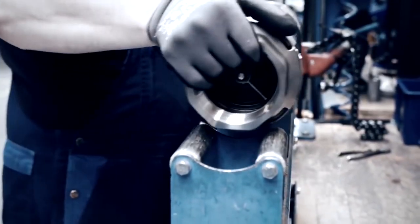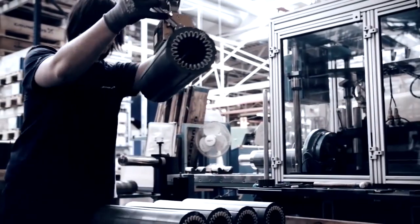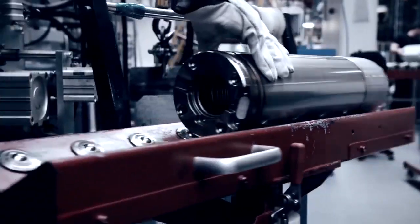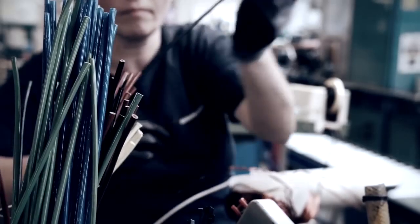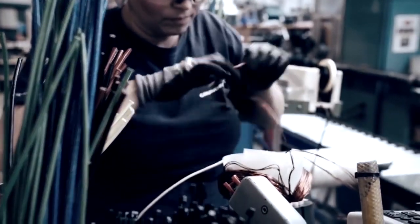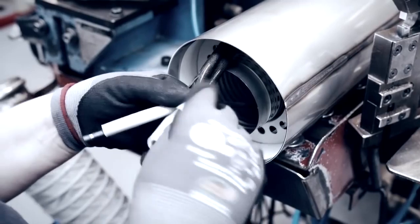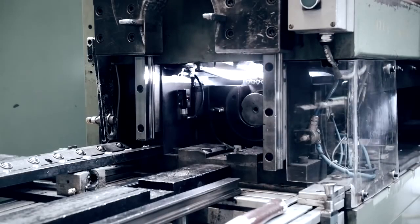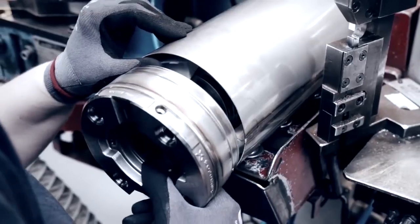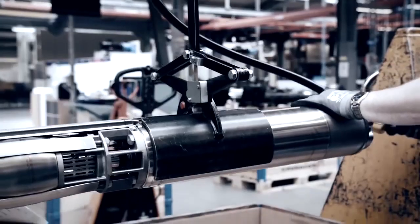Once the pump itself is complete, the motor is mounted. The MS and MMS motors are specially developed for the SP pump to ensure a perfect match. The submersible motors are available in various material combinations, from 100% stainless steel to variants with cast iron end pieces. The motors made completely from stainless steel offer outstanding corrosion resistance and naturally comply with drinking water standards.